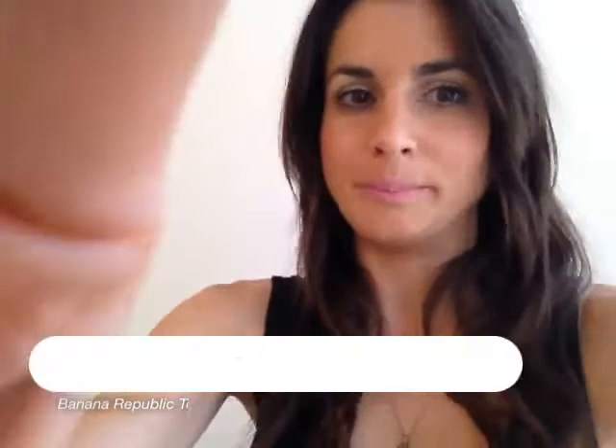Hey guys, so I have a really fun look today. It's super girly and like a little ballerina. The top is from Banana Republic — it's really just a simple little tank top. I love to get these because they feel really soft and fit really nice, and I love a v-neck.